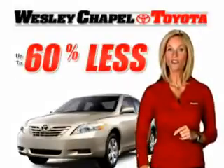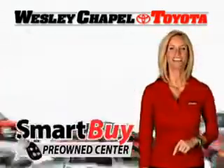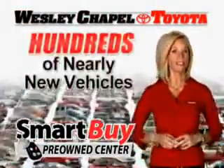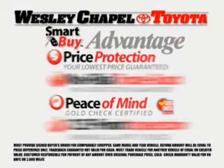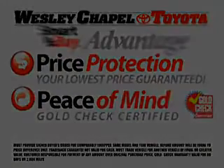If you could get this nearly new vehicle for 60% less than new, would you buy it? Sure you would. The Smart Buy Pre-Owned Center at Wesley Chapel Toyota offers you nearly new vehicles at up to 60% less, all backed by the Smart Buy Advantage that guarantees your total satisfaction, including our low-price protection guarantee and our gold-checked warranty.